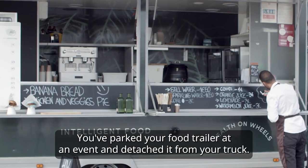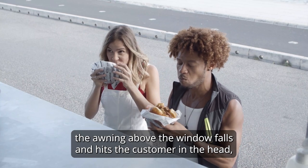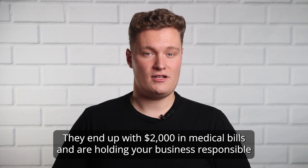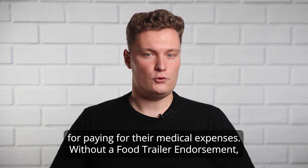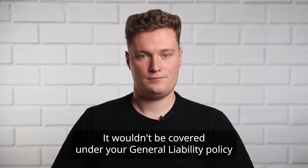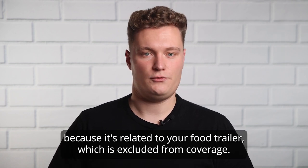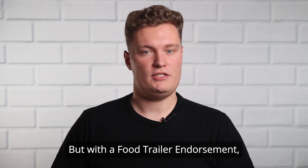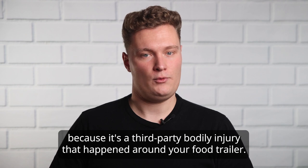Picture this. You've parked your food trailer at an event and detached it from your truck. While a customer was ordering at the window, the awning above the window falls and hits the customer in the head, causing them to take a trip to the ER. They end up with $2,000 in medical bills and are holding your business responsible. Without a food trailer endorsement, you'd have to pay completely out of pocket for a claim like this — it wouldn't be covered under your general liability policy because it's related to your food trailer, which is excluded from coverage. But with a food trailer endorsement, your insurance could pay out for this claim because it's a third-party bodily injury that happened around your food trailer.